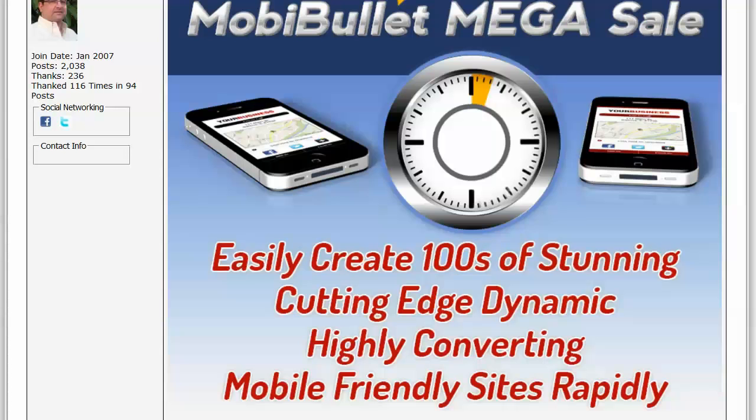Whether you want to create them one at a time or in bulk, because we have a MobiBullet Basic which delivers them one at a time, and the MobiBullet Turbo, which you can create one, five, 20, or hundreds at a time.